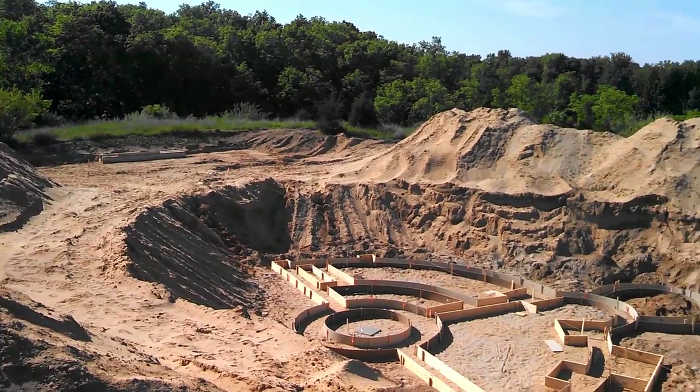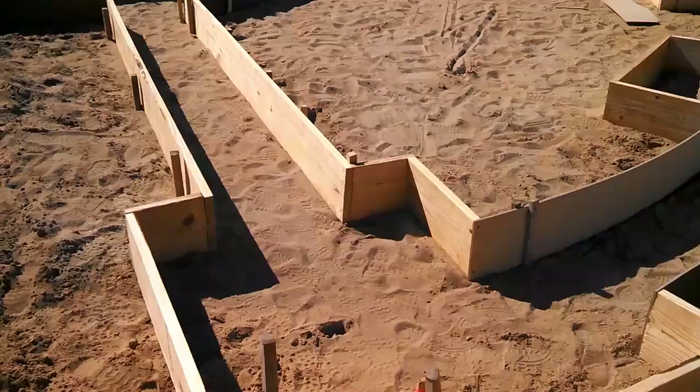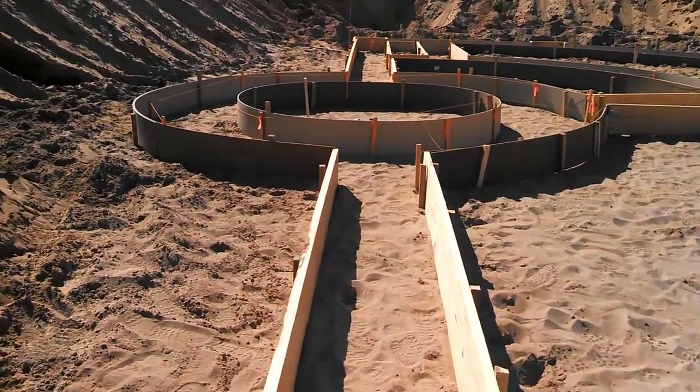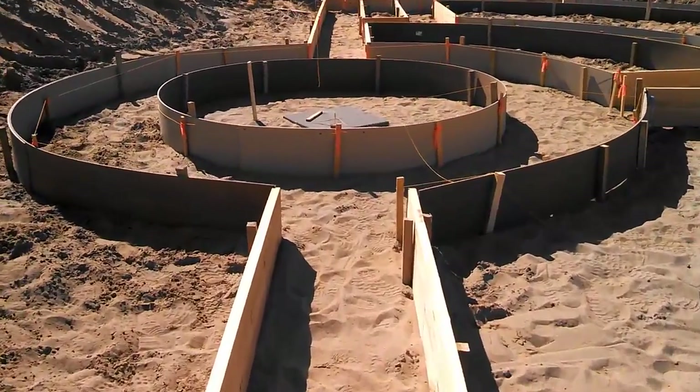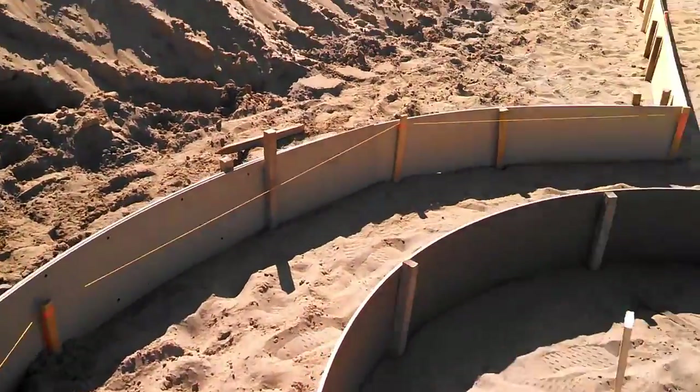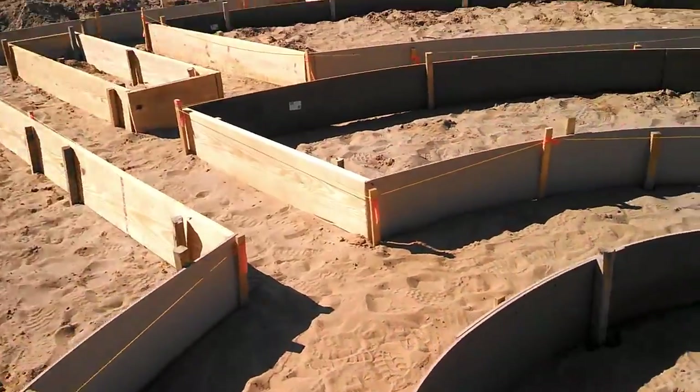Let's jump down inside the pit for a quick little walkthrough. The laser level that Doug brought was not working, so we just put the forms in for now. We'll need to come back next week to level them and add the literal ton of rebar to these two-foot-wide footings. Actually, the center ring here is three-foot-wide.